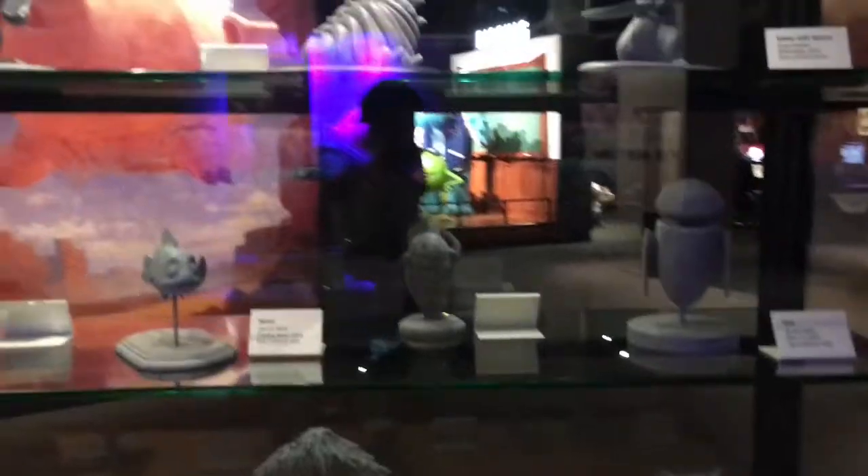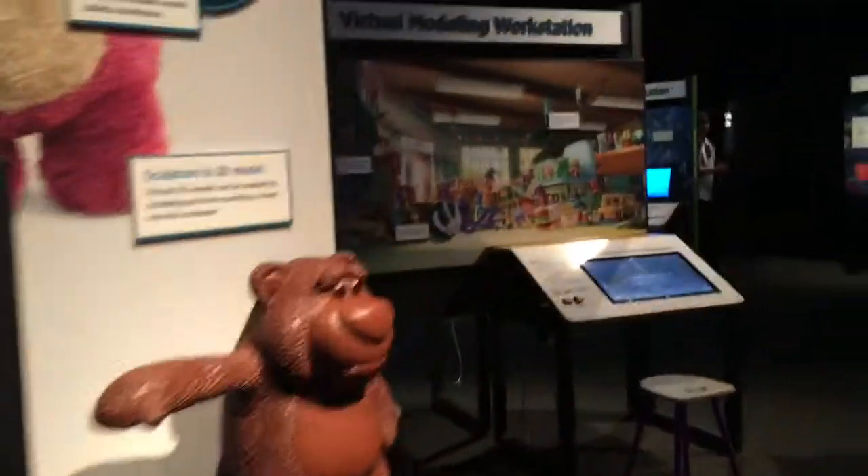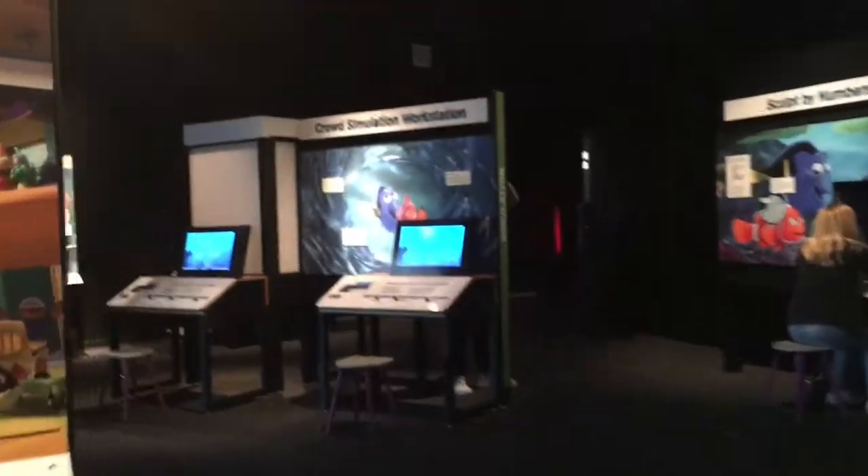My favorite Pixar film is Ratatouille — if you're watching this, leave me a comment and let me know what your favorite Pixar film is. As you can see, the workstations were plentiful, it was not very crowded, and it was an overall fun exhibit.